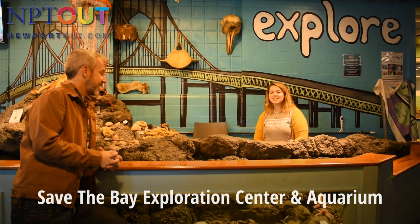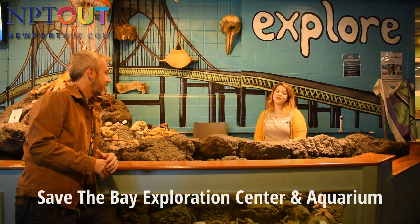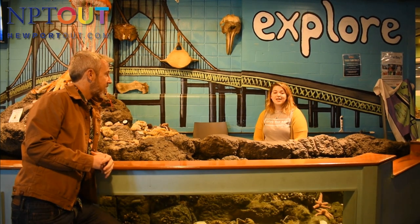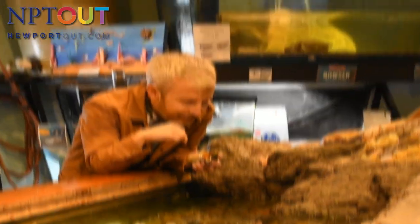Absolutely. This is Save the Bay's Exploration Center and Aquarium. We are a non-profit organization and do a lot of great work with Narragansett Bay. Everything within our aquarium comes directly from Narragansett Bay or the surrounding watershed, so very cool to see.